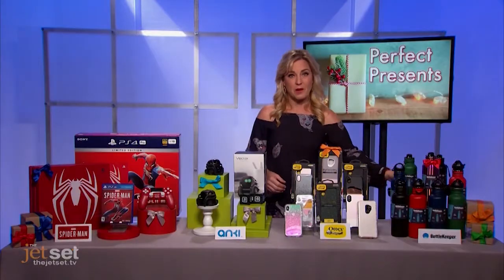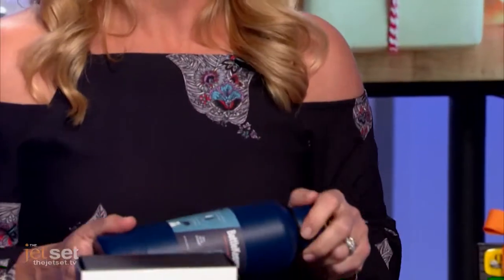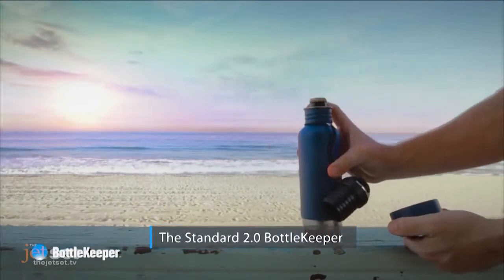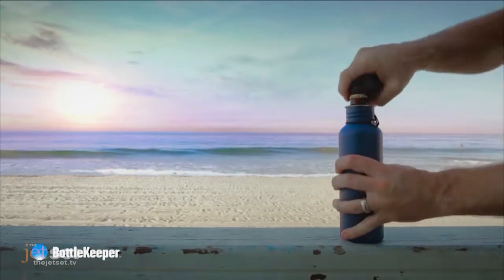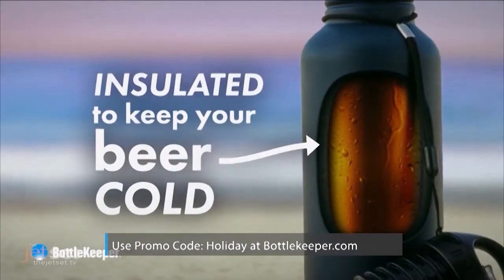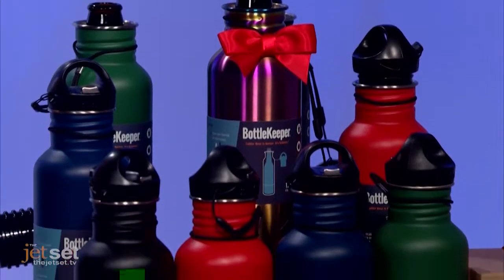Everyone has a beer lover on their gift list, and for that we have the Bottle Keeper gadget. You just put a beer bottle in the bottom and it keeps it cold and protected. The cap has a built-in opener and even reseals the beer bottle. They come in more than 10 different powder-coated colors and metallic options. Special for our viewers, use promo code Holiday at BottleKeeper.com to save $25 on a four pack.